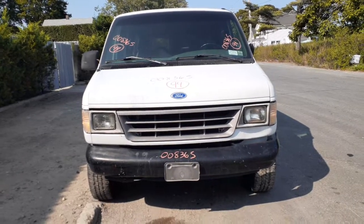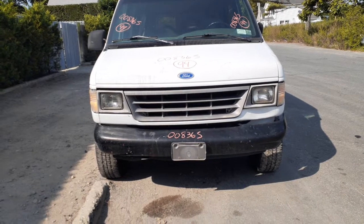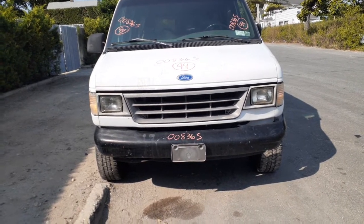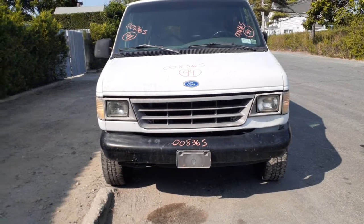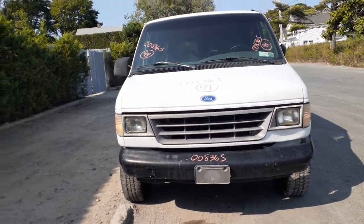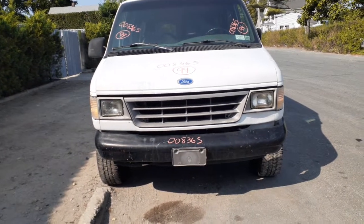This is an addition to the inventory: a 1994 Ford van E350 extended van, 138-inch wheelbase, single wheel. It's got a 7.3 diesel in it, C6 automatic. It's got some mechanical issues.